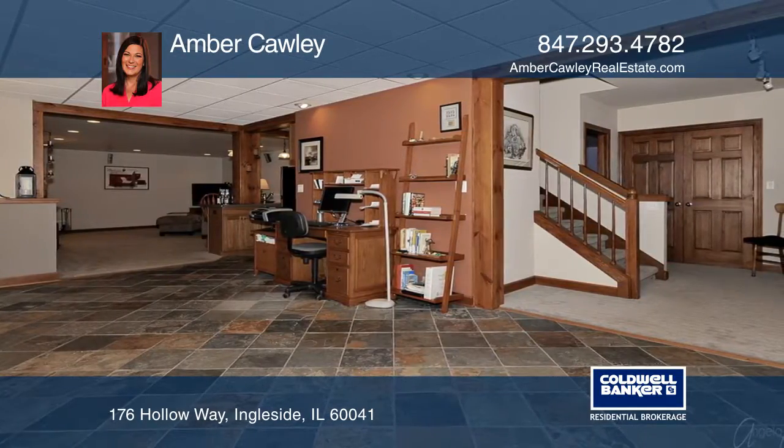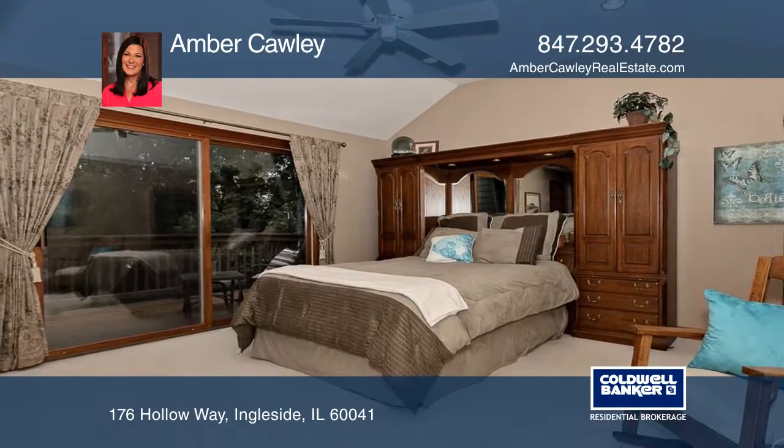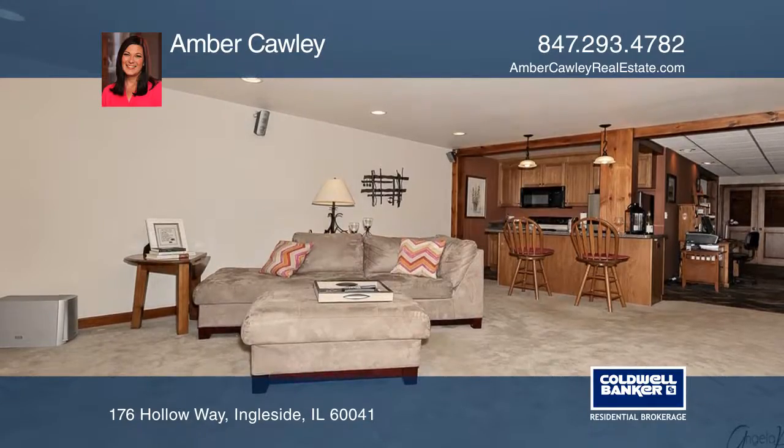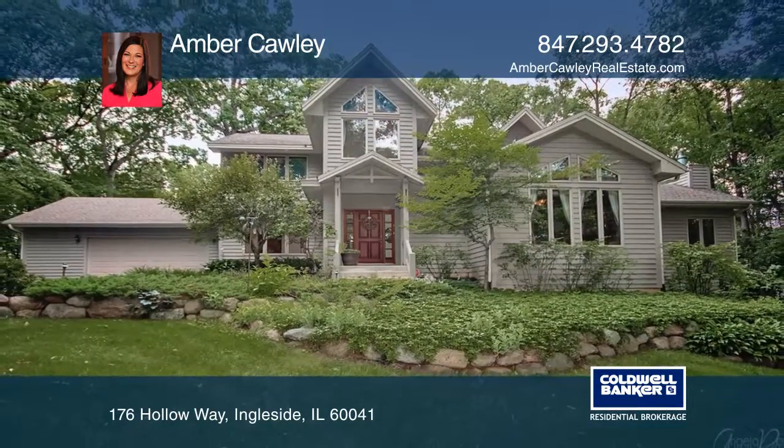The second level offers a master suite with a private balcony and an updated master bath. And the lower level provides a recreation room and an additional bedroom. Amber Cawley would love to tell you more.